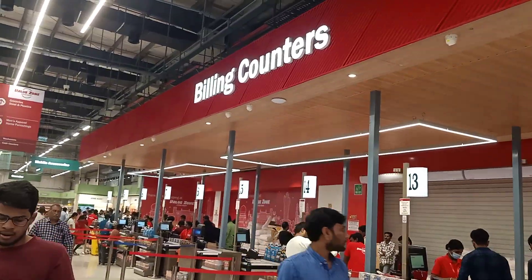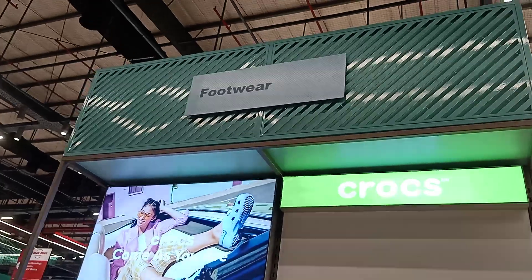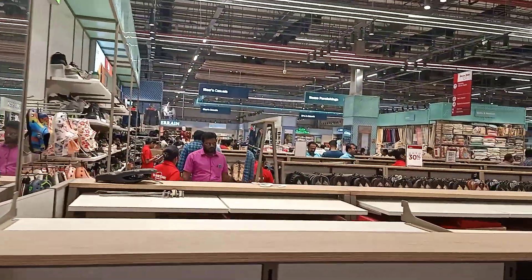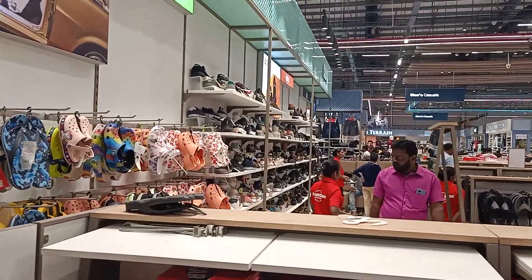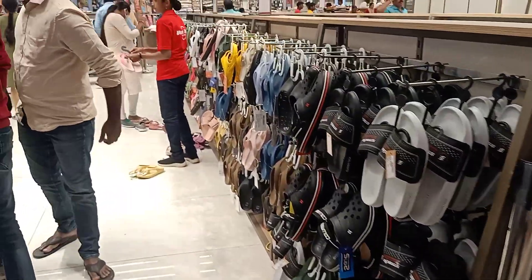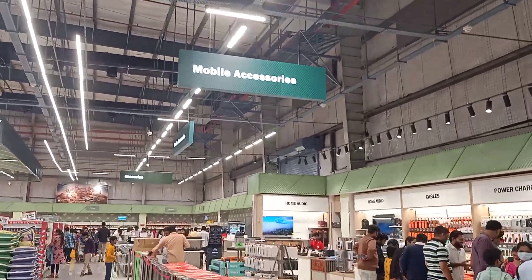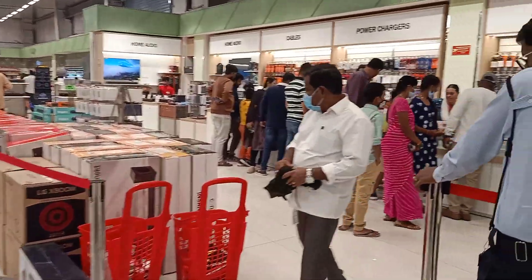The right side is the billing counter. There's a footwear section here with shoes. On the right side is mobile accessories — here is the mobile market.